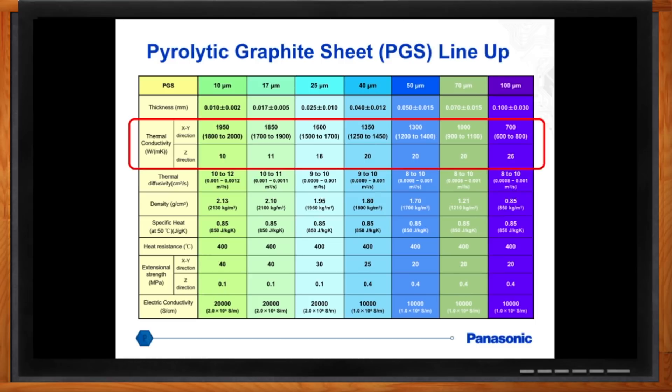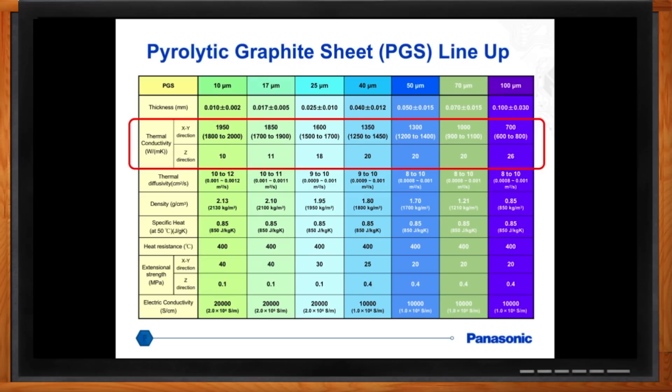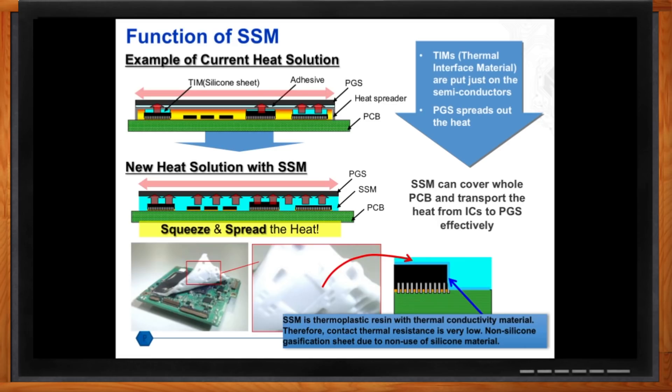What do you have that can help me with my printed circuit board? PGS isn't effective in every single case. You'll have cases where you have rough, uneven surfaces. For that, Panasonic introduced a material called the semi-sealing material — a thermoplastic resin material with PGS adhered to it. On a PCB with components of uneven heights, after you apply heat and pressure, it conforms to the different components, reduces thermal resistance, absorbs heat from the components, evenly spreads it out to the PGS, which then accelerates heat transfer to the heat sink.